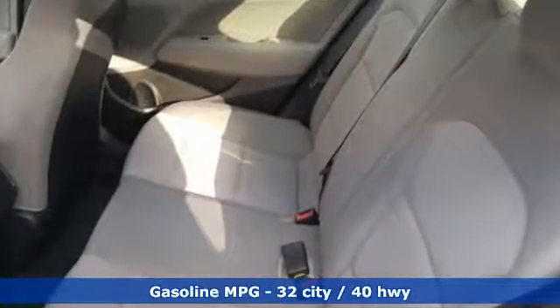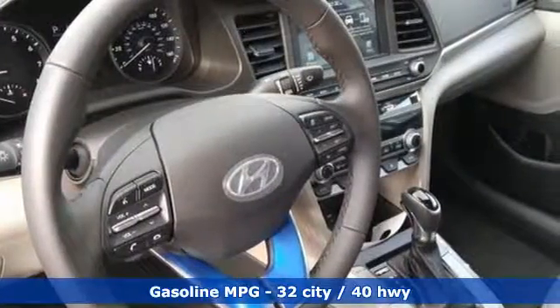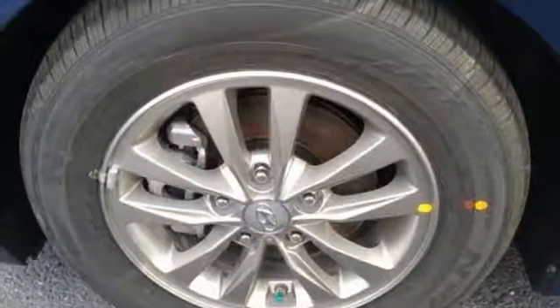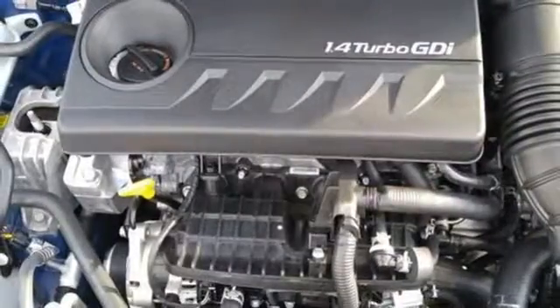Streaming audio, power heated mirrors, dual zone climate control, doors and push button start proximity key, front heated bucket seats, automatic transmission, hands-free lift gate, gas pressurized shocks and turbo inline four-cylinder engine.